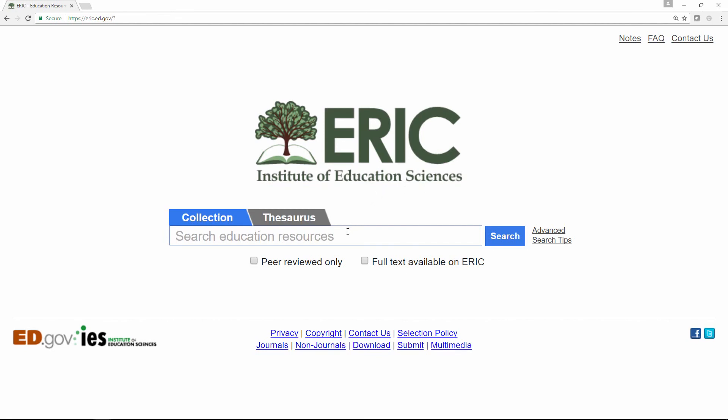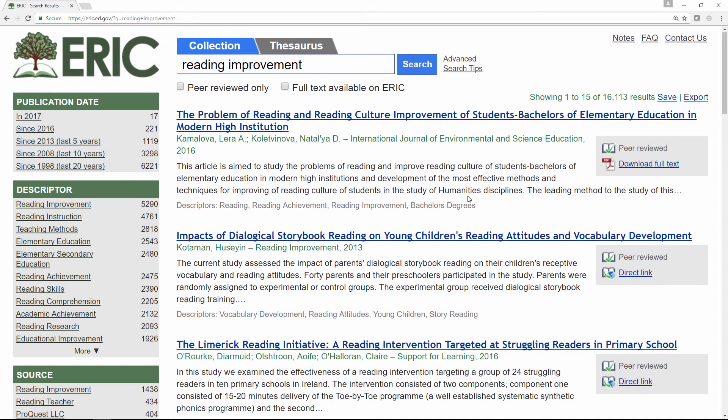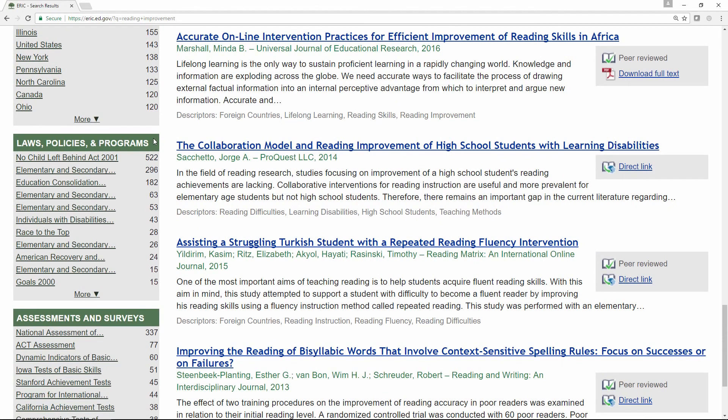It is incredibly useful to be able to harness the identifier limiters to more precisely narrow your searches. I'll show you some examples using the identifier limiter. Let's say we're doing some research on reading improvement in Texas related to the No Child Left Behind Act. For this demonstration, I'm going to use the search phrase 'reading improvement.' First, I'm going to take a moment to show you the three new limiter boxes on the left side of the search results screen. These are the Identity Categories for Location, Laws, Policies and Programs, and Assessments and Surveys.